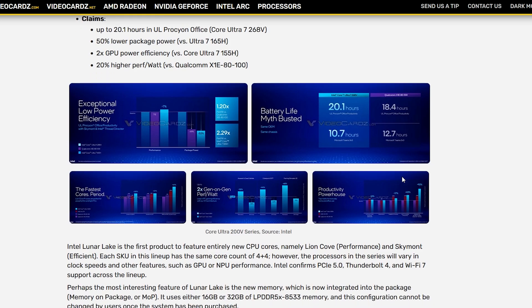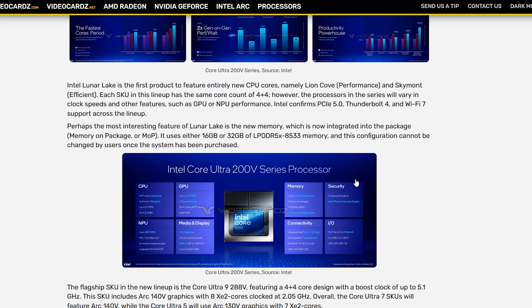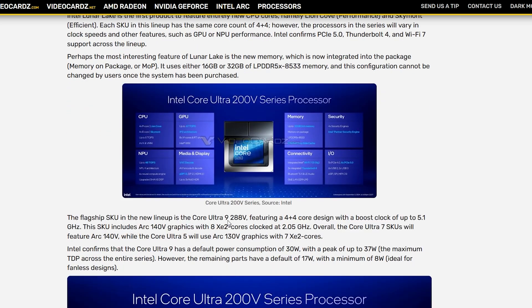What I care about most is actually the graphics performance, because I'm interested in this chip in a mini PC where these chips can really flex their muscle by ramping up the amount of power they can utilize. The top-of-the-line SKU is going to be the Core Ultra 9 288V — absolutely terrible name, but whatever. It's a 4-plus-4 core design with a maximum clock speed of 5.1 GHz, featuring Arc 140V graphics, an 8XE 2-core GPU that clocks up to 2.05 GHz.